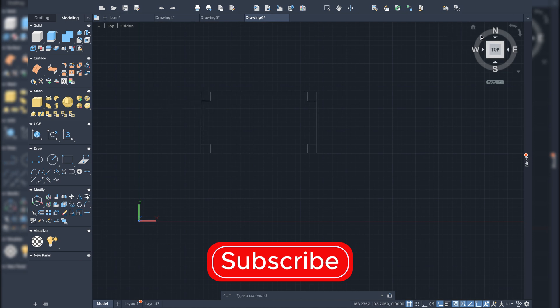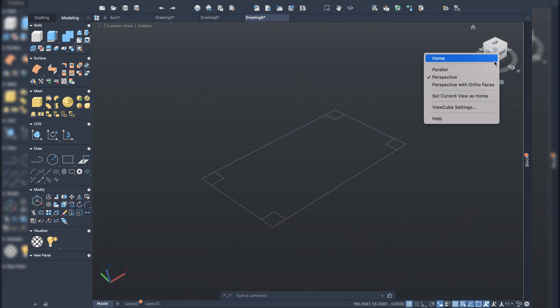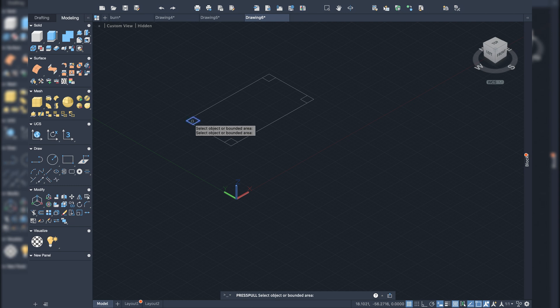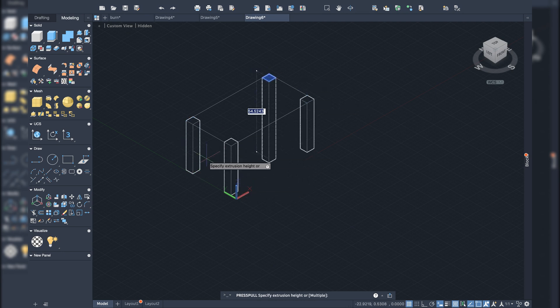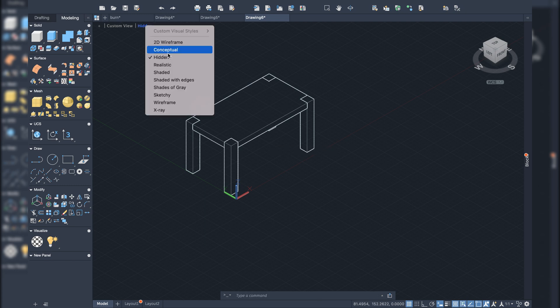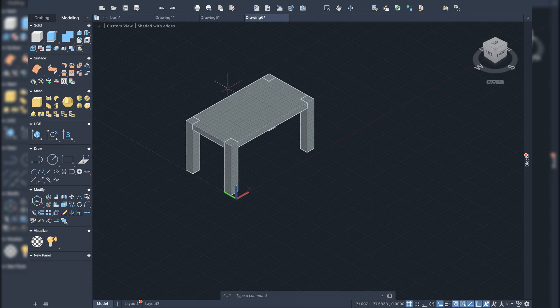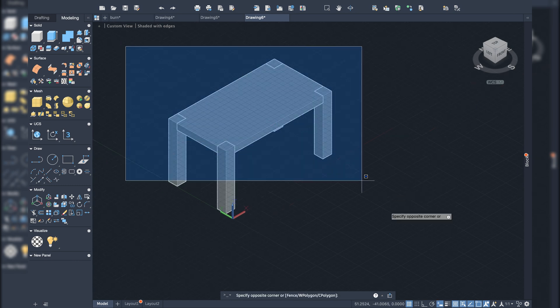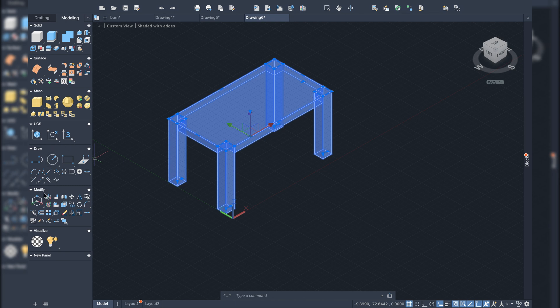For the 3D modeling test, I'll enter the 3D space and change the view. I'll use the press-pull command to extrude the sides to a set height — it's a little bit slow. There is my simple table drawn for the sake of this test.